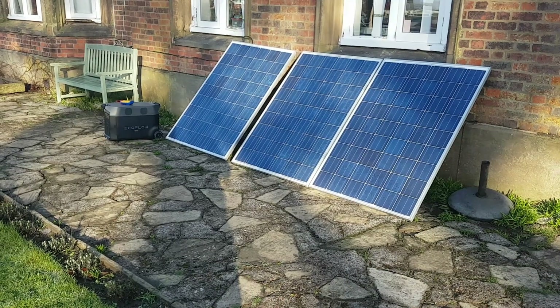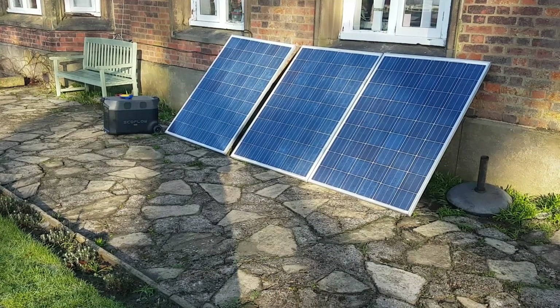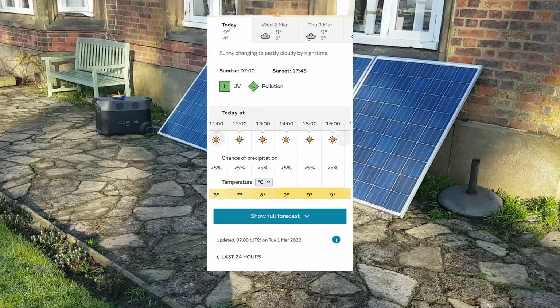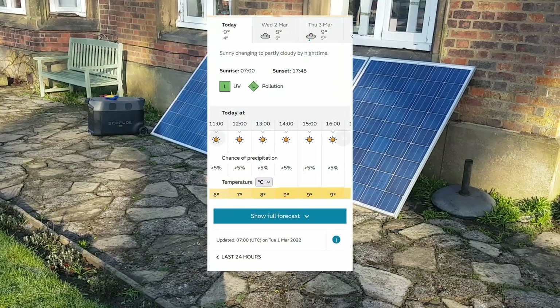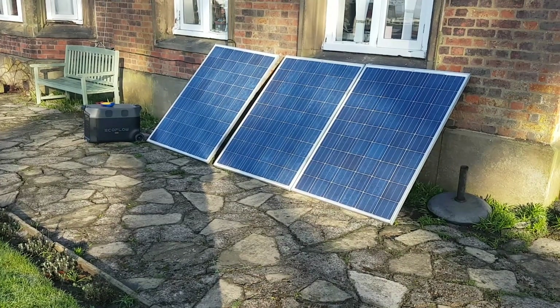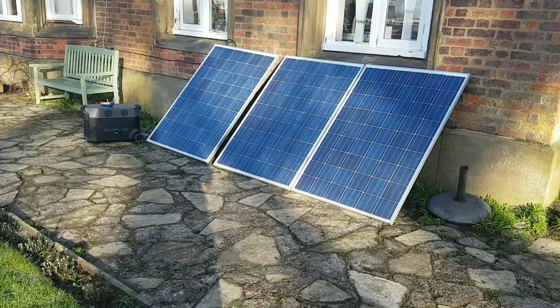Good morning! Yesterday my EcoFlow Delta Pro arrived and today is surprisingly un-British day where we have sun all day long with very low chance of rain, so I figured let's get my solar panels out and see how well it charges.